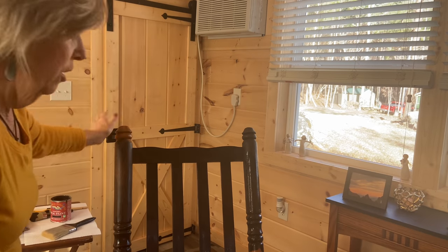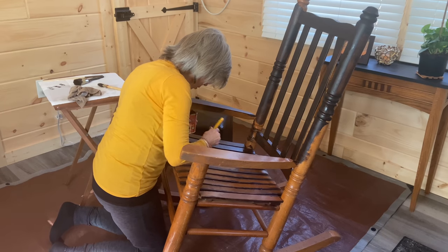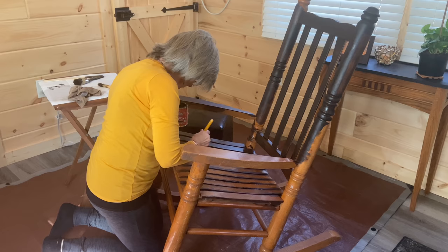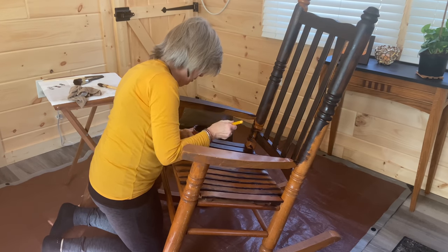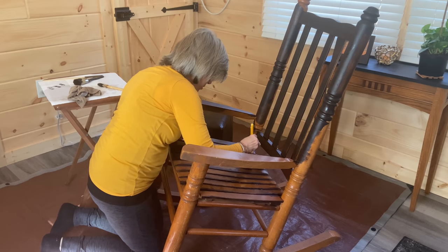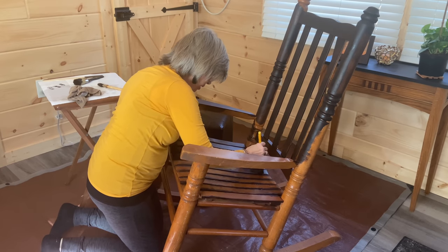Definitely need a second coat. But I love, love, love the color. I'm finding the pressure of the brush matters — I think I was unconsciously pressing too hard. The more gentle I go, the fewer lines I get. It's fun learning as you go.